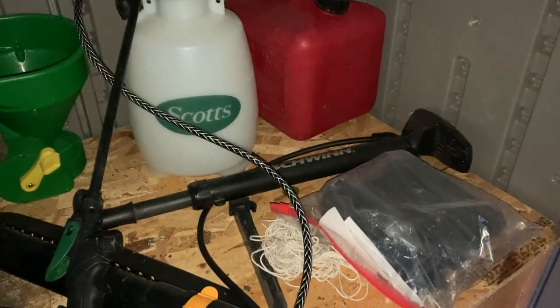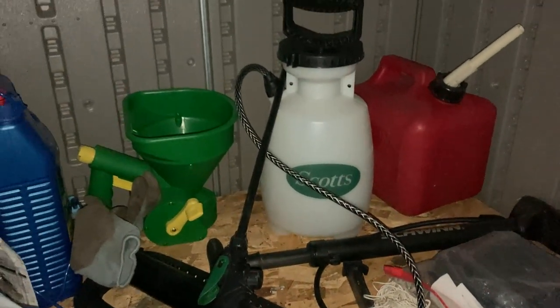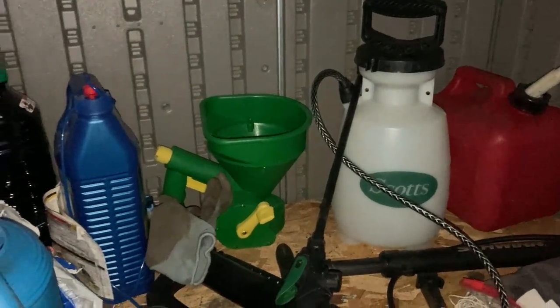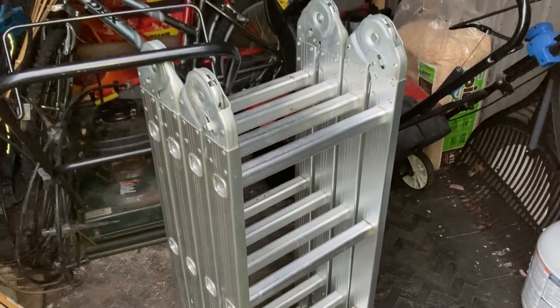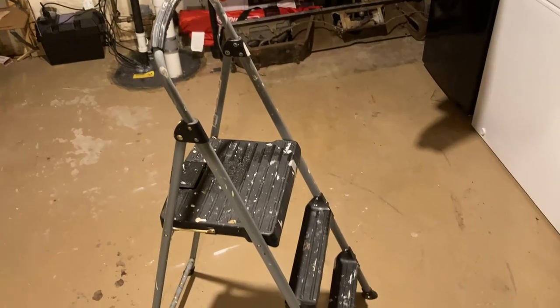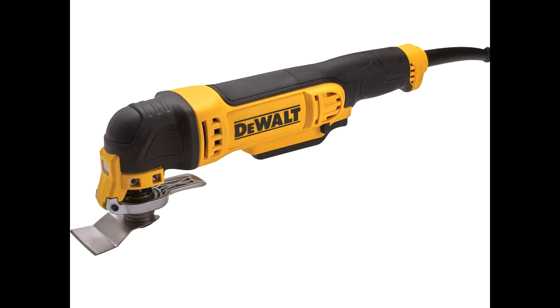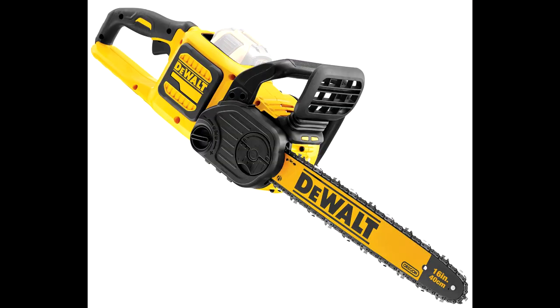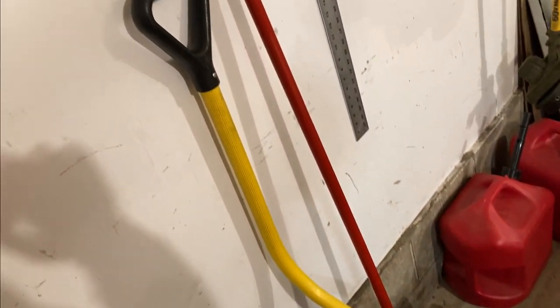Moving on to some home and garden stuff: a ball pump or bike tire pump, a pump sprayer, a seed spreader, and an electric power washer. I really like this fold-out step ladder — it works pretty good and stows away really nicely. At some point I might also want a general oscillating tool, chainsaw, and a big leaf blower. I actually probably use a snow shovel more than I use my snow blower.